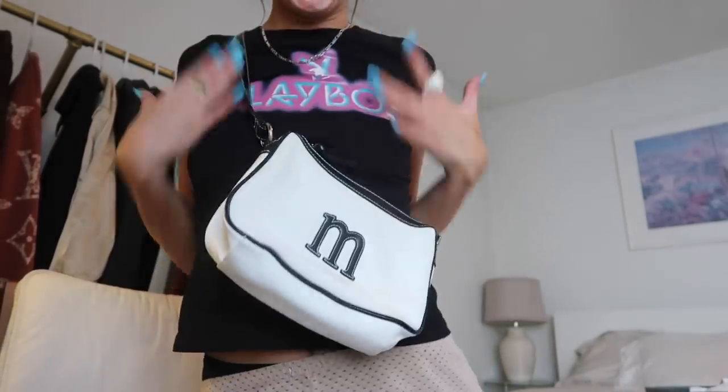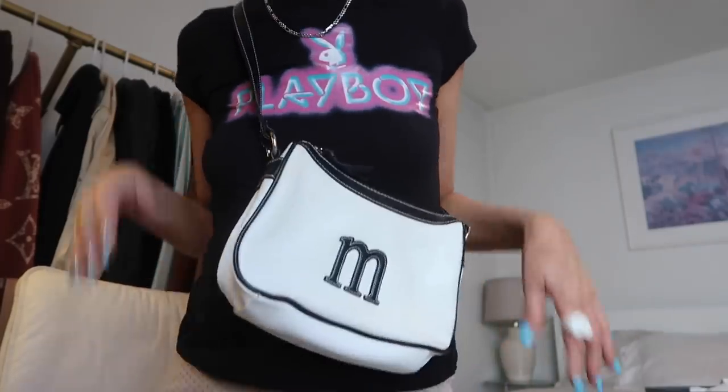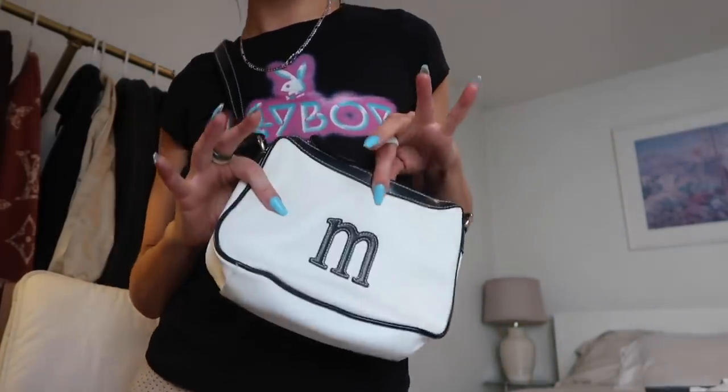I am literally obsessed with the look of it. This is just a fun classic try-on home moment and I am obsessed with how this looks with this Playboy tee — like, this is a moment. This is about to be one of my absolute favorite bags for spring and summer.